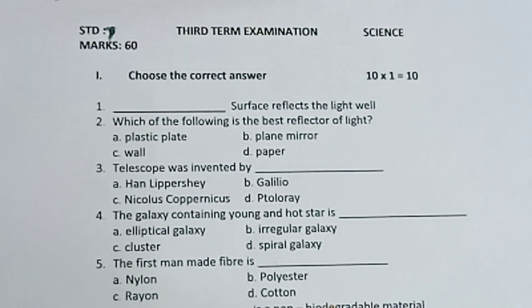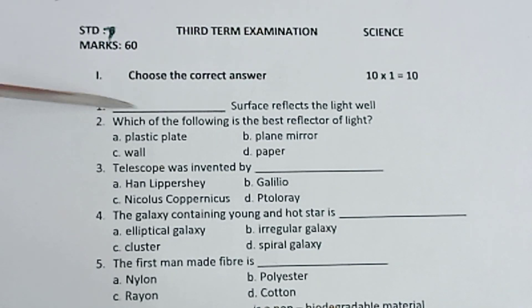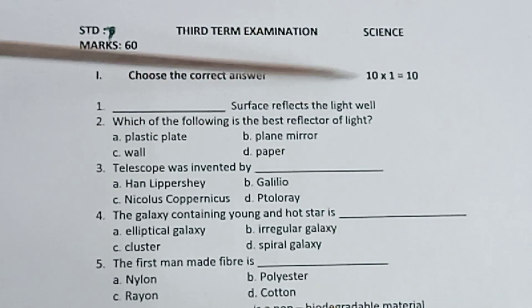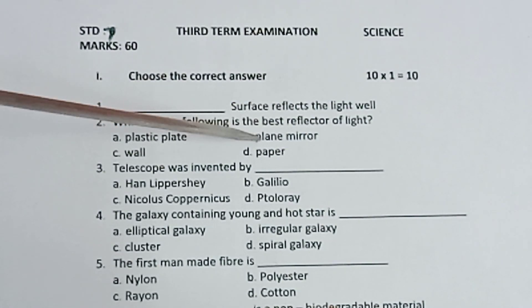Question 1: Tending to 1 is equal to 10. 1st one, dash surface reflects the light with. 2nd one, which of the following is the best reflector of light? Plastic plate, plane mirror, wall, paper.